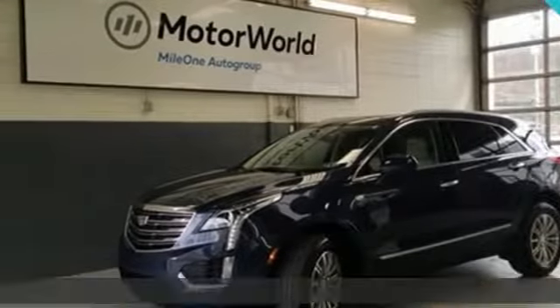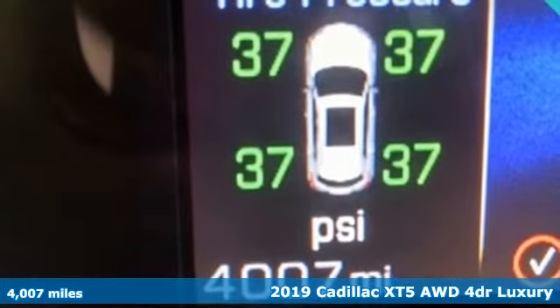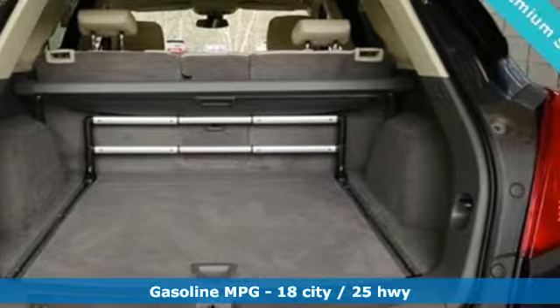It's a 2019 Cadillac XT5. Smart and intuitive, driving this XT5 will feel like second nature. It comes with great features you love.